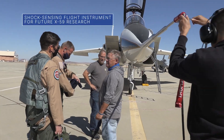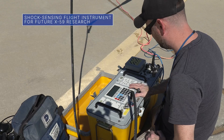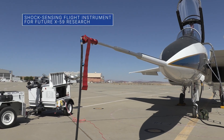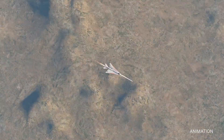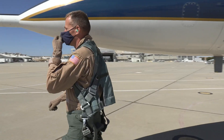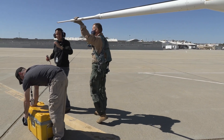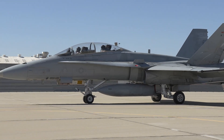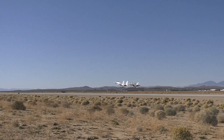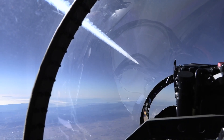NASA conducted a series of flight tests at our Armstrong Flight Research Center in California to evaluate improvements made to a shock-sensing probe designed to measure the unique shock waves that our quiet supersonic X-59 aircraft will generate during flight. The probe was mounted on the nose of a NASA F-15 research aircraft to measure shock waves from a NASA F-18, using flight techniques that will test the X-59's shock waves during the future acoustic validation phase of quiet supersonic flight.